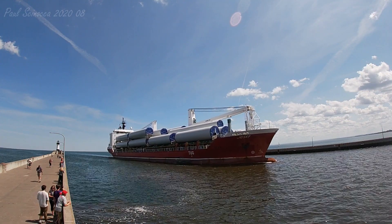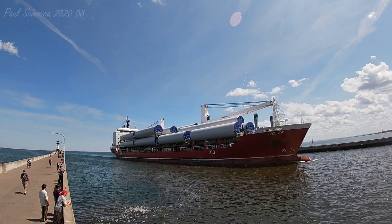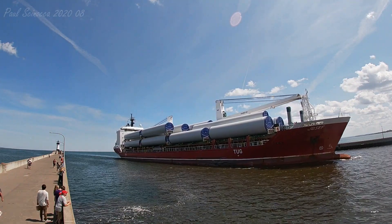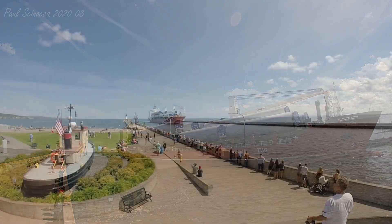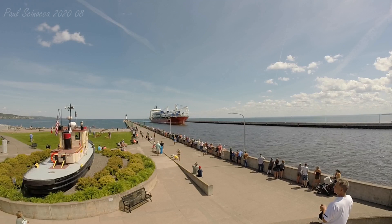The Joseph has two self-unloading cranes, which you can see on its deck. The Joseph has a carrying capacity of 12,456 tons. Her length is 449 feet and her width is 68 feet. The Joseph is currently owned and operated by Baltic Shipping.